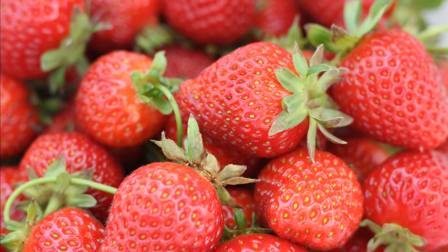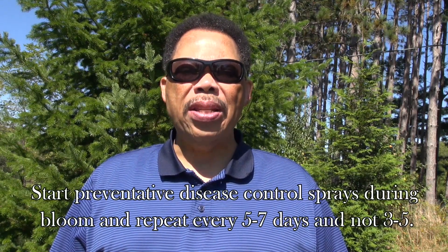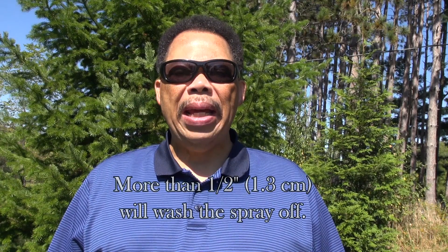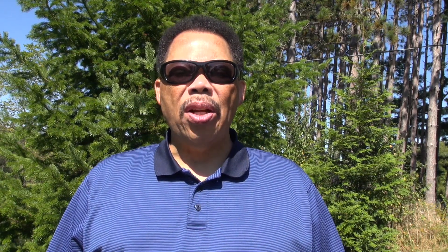This disease can ruin your harvest before and after picking. To manage it, sprays should be started at bloom and applications continued every three to five days through harvest. Sprays are started at bloom because infected flowers can pass the disease on to the fruit. Reapply if a rain event is a half inch or more.